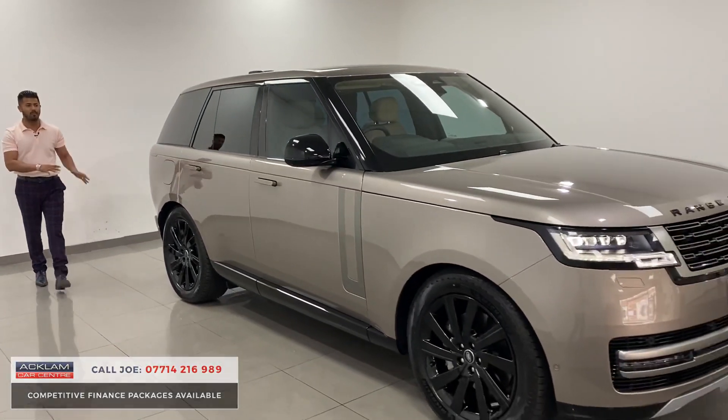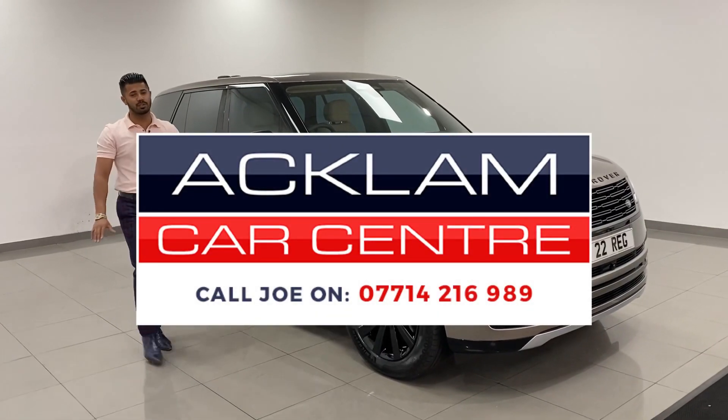With the black styling, those wheels, that colour, and the sun-protection glass, it doesn't get much better. My name's Joe — thanks for watching. Bye bye now.